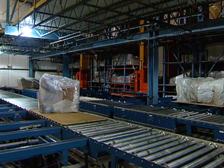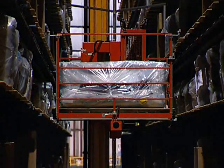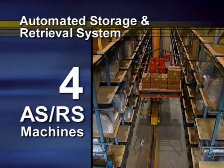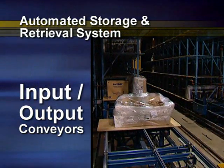To accomplish these goals, Domatic implemented an integrated system: an automated storage and retrieval system, conveyors, controls, and software. The automated storage and retrieval system features four ASRS machines, 10,000 pallet locations, and input-output conveyors.